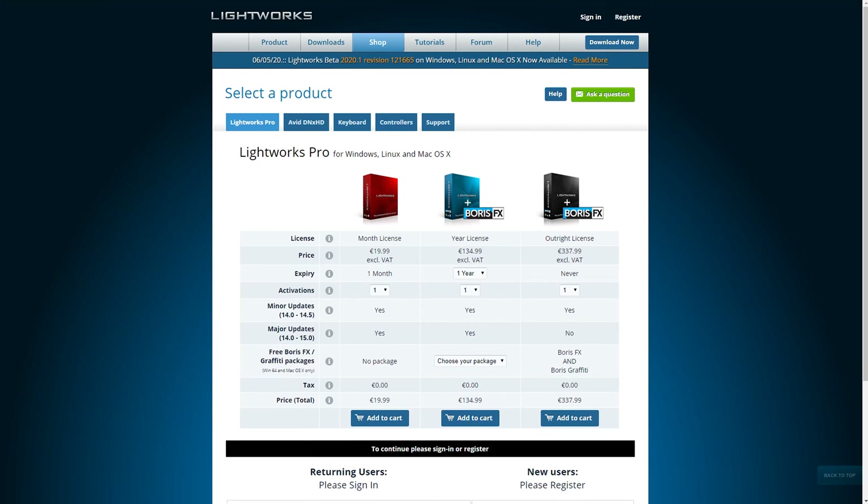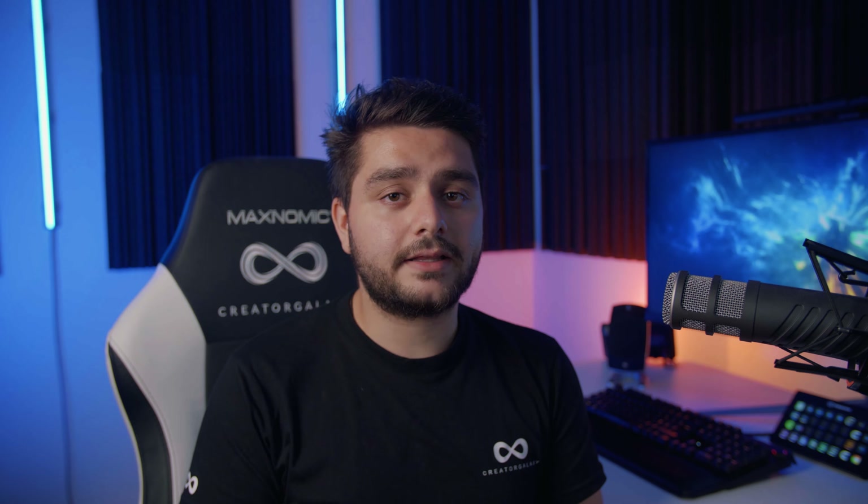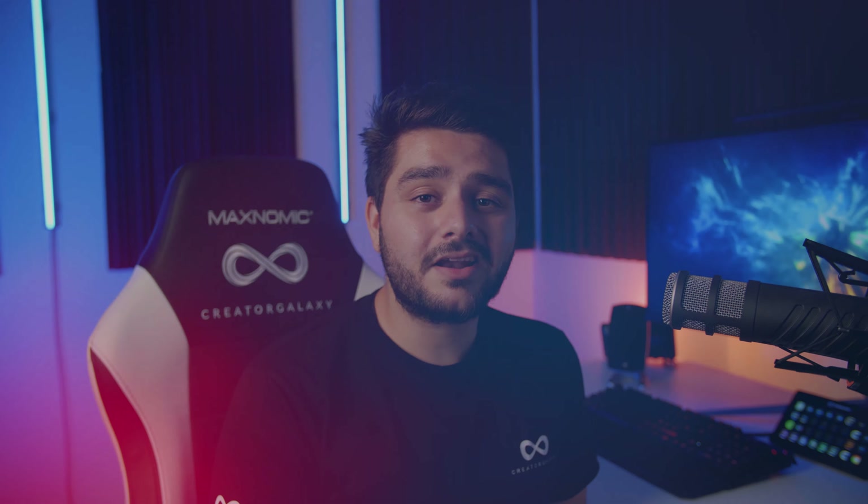They do have a paid version at a great price, but if you're planning on paying for video editing software, it wouldn't be my personal choice. I think if you're paying, you're serious about it and there are better options out there. The second free video editing software I'd like to talk about is Shotcut.